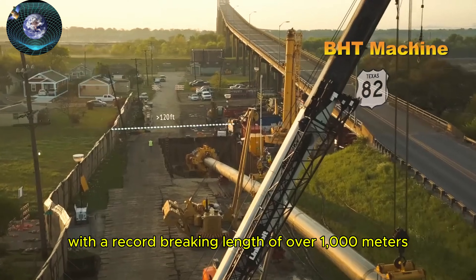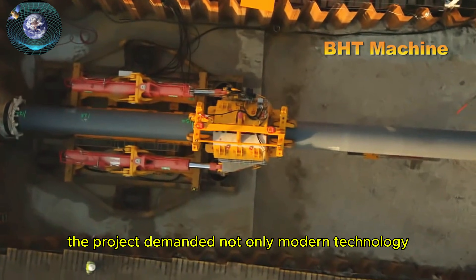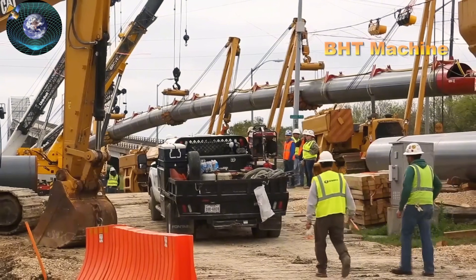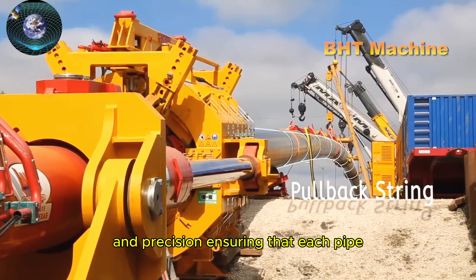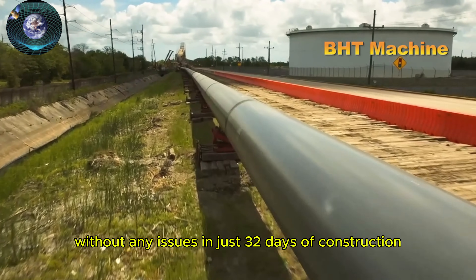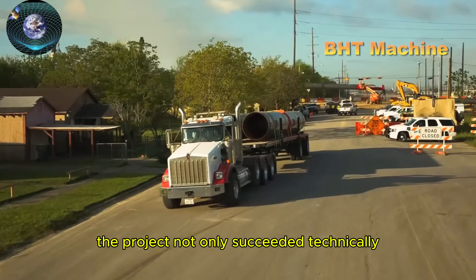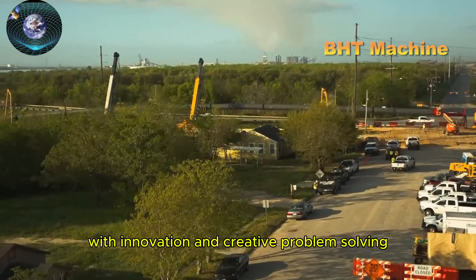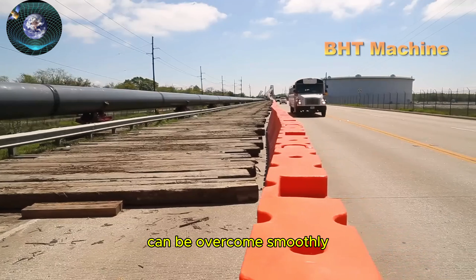With a record-breaking length of over 1,000 meters, the project demanded not only modern technology, but also smooth collaboration between human expertise and machinery. The pipeline installation was carried out with care and precision, ensuring that each pipe segment was placed in the correct position without any issues. In just 32 days of construction, a record was set. The project not only succeeded technically, but also proved that with innovation and creative problem-solving, challenges that once seemed insurmountable can be overcome smoothly.